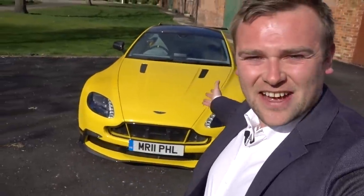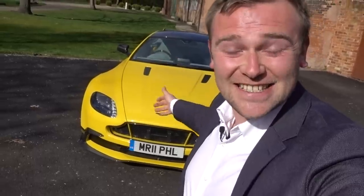Hi guys and welcome back to More Than Cars. Here I have an Aston Martin GT8 and it is my new supercar. As most of you are probably thinking, this is not actually a replacement to the McLaren 720S.